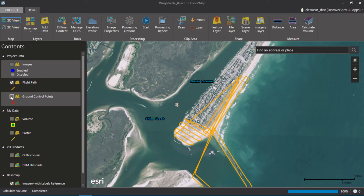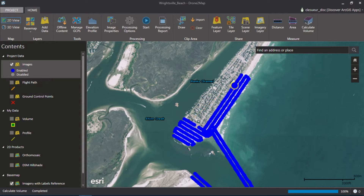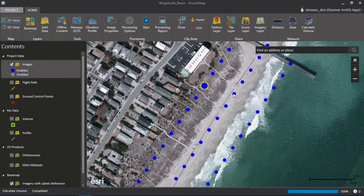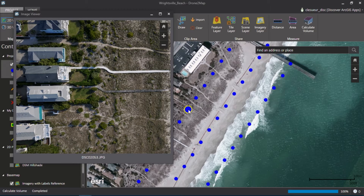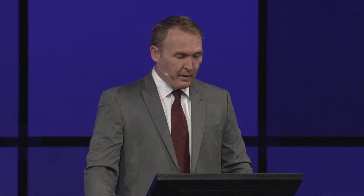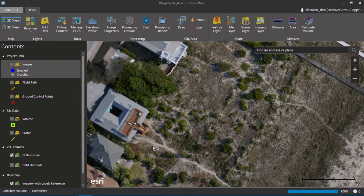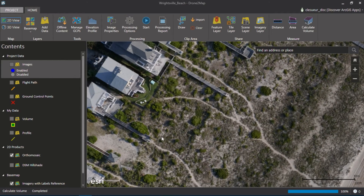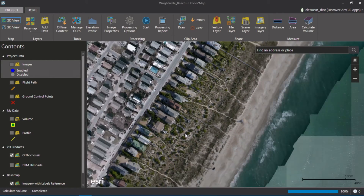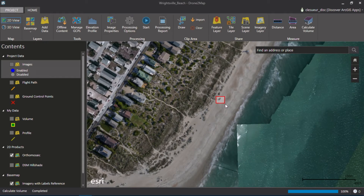I can also see the flight path that the drone took, as well as points representing photos taken at a regular interval. As I click on these we can see the beach as well as the homes along the shore. These are beautiful photos but they are individual photos. With Drone to Map running on my laptop I can process these in the field and create an ortho map. Here now I have a beautiful seamless ortho image from those photos taken from the drone.